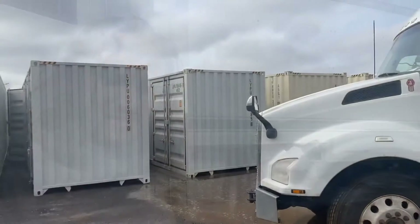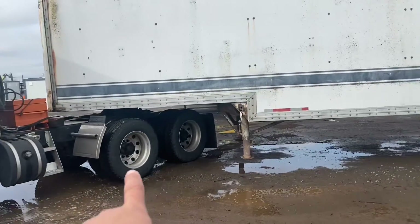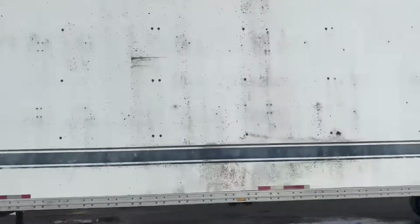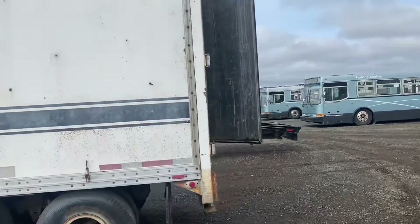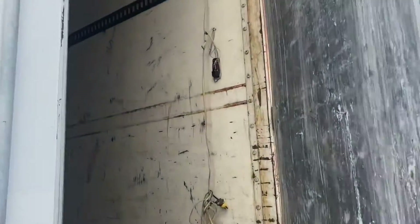Check this out — you can see here I have these containers, so I have to back up at an angle for the hookup. I already lifted up the legs. This is almost a junk trailer; they're probably gonna use it for storage or something. You can see the door here.